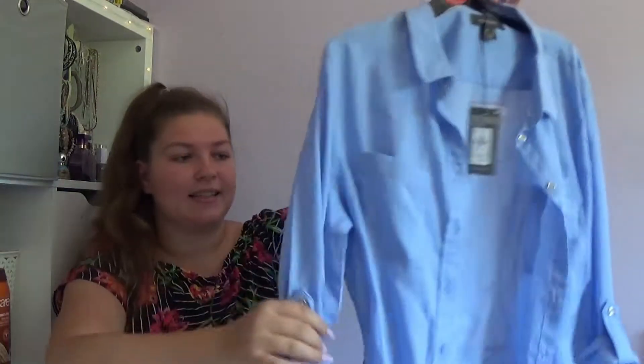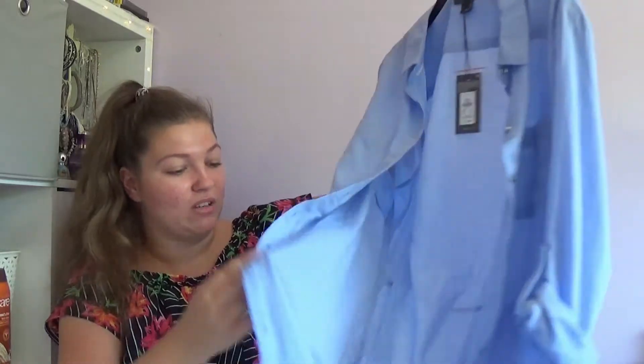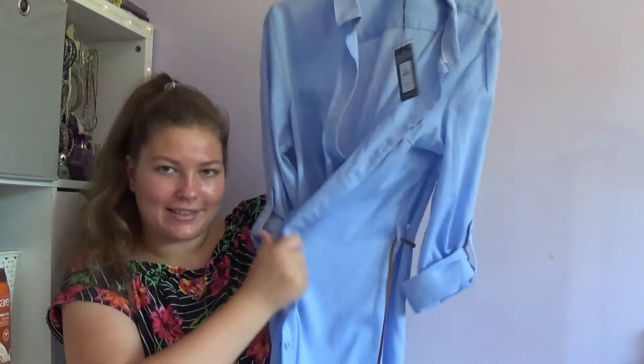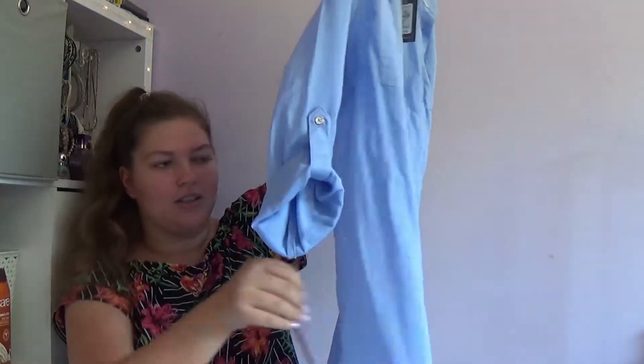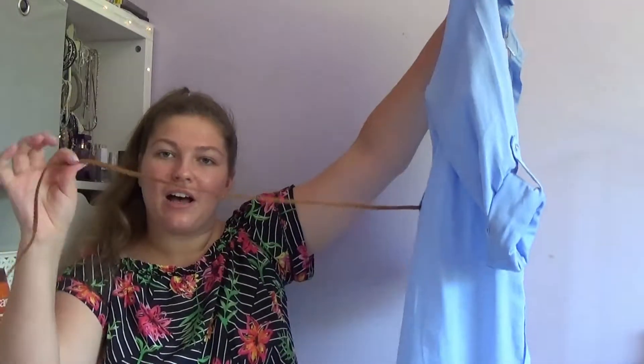Then I got this beach cover-up — it's like a shirt dress. It says it's a 16 but it's actually a 14, which really confused me. I can't be bothered to take it back. It comes up quite tight, but it'll be fine for the beach. It's just got a little rope tie. They also do it in white, but I picked up the blue one because I can just see myself absolutely ruining a white one.